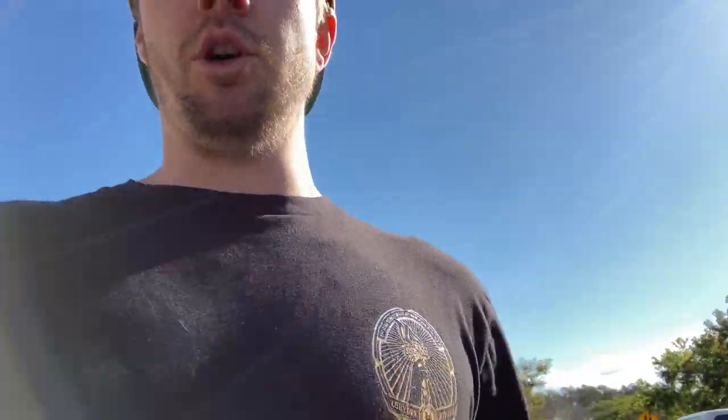Op shop number four - huge success. A pair of Asics in the back. Paid $4, going to sell for at least $25. Really good result. Always getting the winner on the Asics.